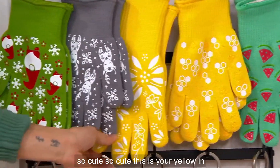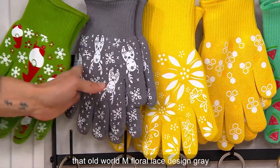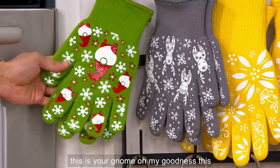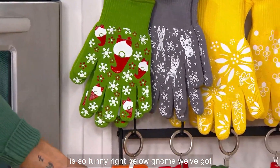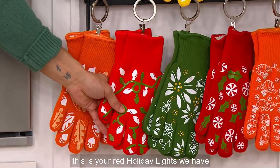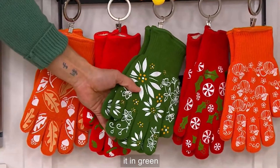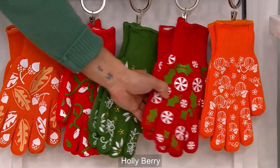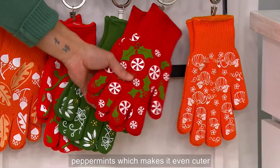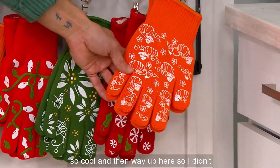So cute! This is your yellow in the old world and floral lace design. Gray reindeer. This is your gnome — oh my goodness, this is so funny. Right below gnome we've got harvest. This is your red holiday lights. We have it in green. Holly berry — and those berries are actually peppermints, which makes it even cuter. And this one is your pumpkin patch.